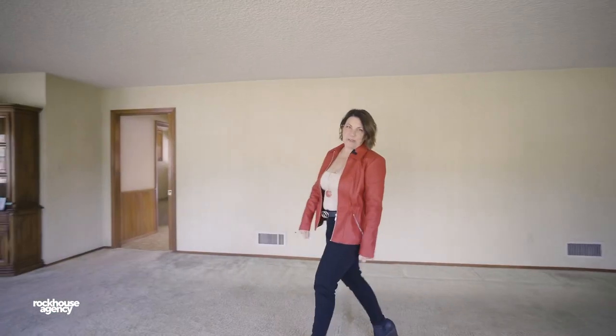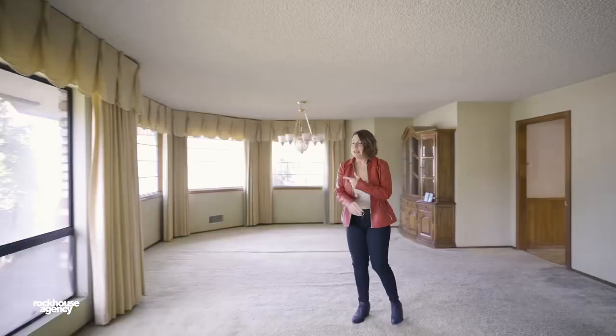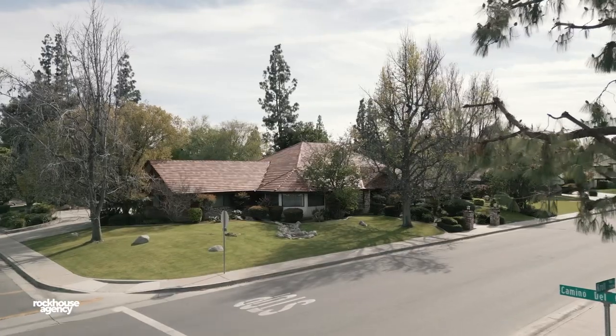It's smack dab in the heart of Stockdale Estates, so you'll be living the good life — near schools, near shopping, near Stockdale Country Club, in the heart of it all.